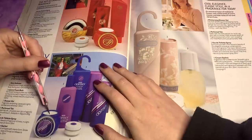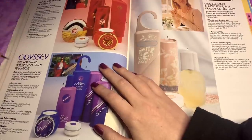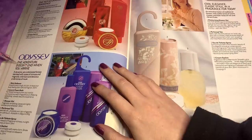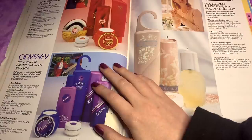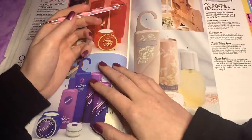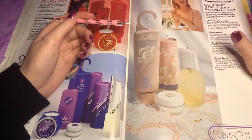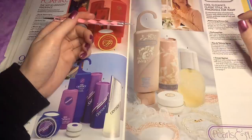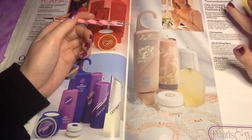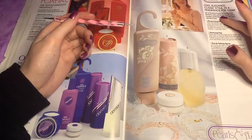Oh, is that a candle? Oh no, it's a cream, I think. I was going to be very excited if that was a candle. This is Odyssey — the adventure doesn't end when you arrive. A dynamic yet understated fantasy planted with notes of mimosa and magnolia with faint and delicious undertones of musk. So this is Pearl and Lace — cool, elegant, classic style in fragrance for today. An evocative fusion of traditional flowers with subtle tones of warmer mosses and base notes of rich and vibrant fruits.